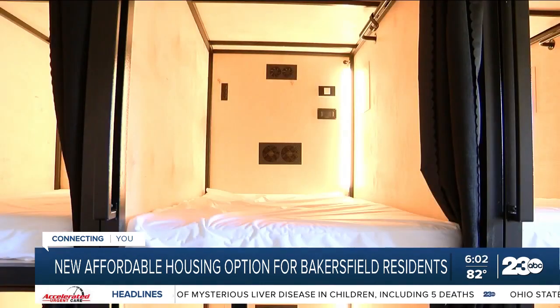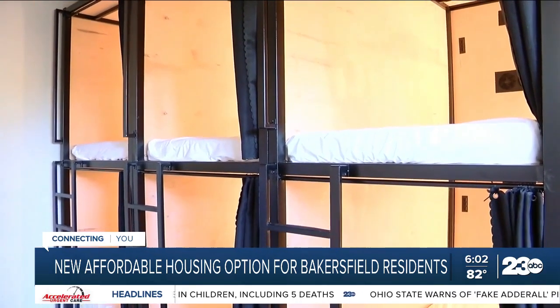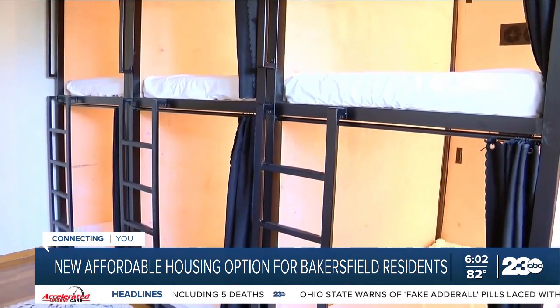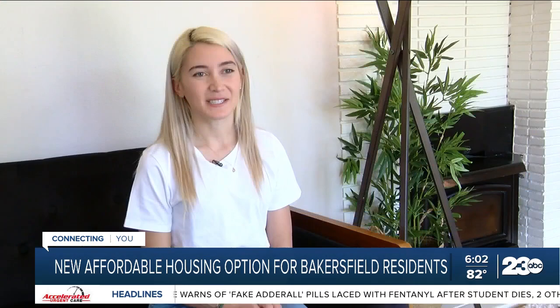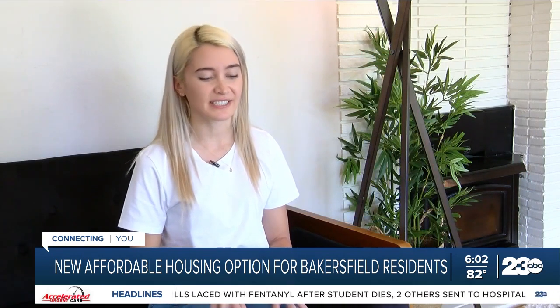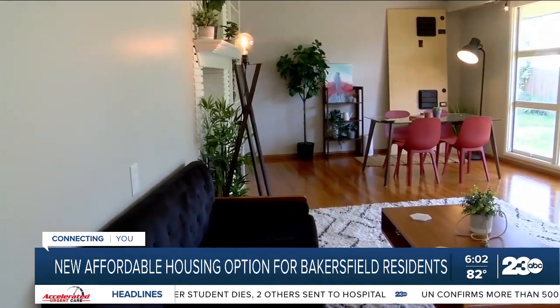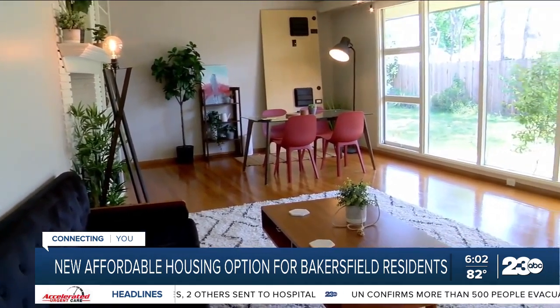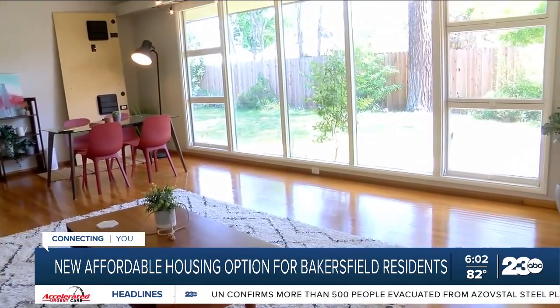Lennox says rent is $500 a month and leases are month to month. Background checks are done on all applicants before moving in, but a credit check is not necessary. She notes that the American system has kind of failed younger generations, and that this is a good way to get into a place to rent at a more affordable price, with utilities included.